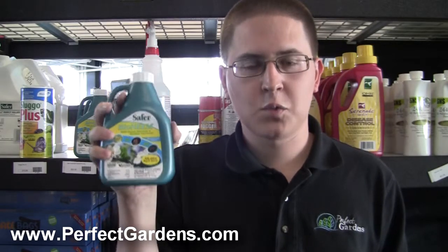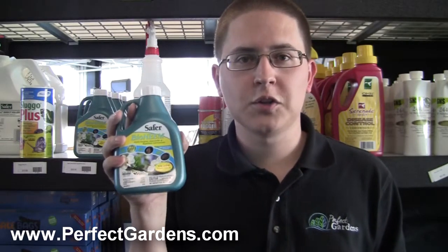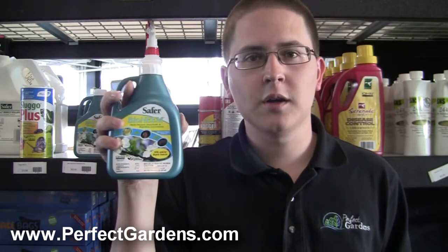Step number one is to do this right away, as soon as possible, using Bioneme every single week. You want to spray this once a week and turn it into a routine — just like you have to feed your plants with nutrients, this is going to be a regular routine for you.